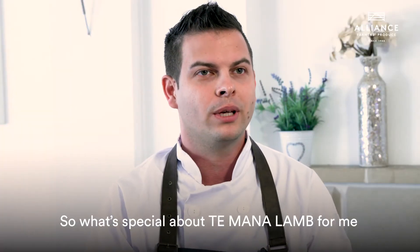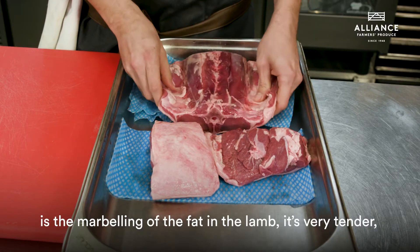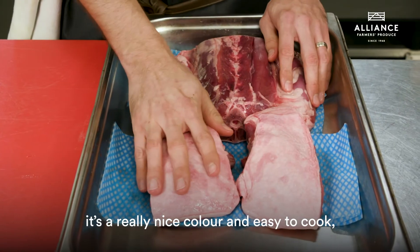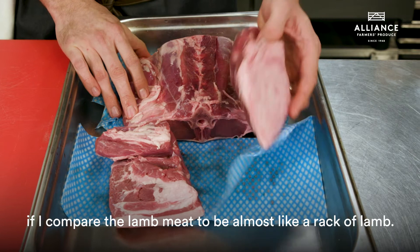What's special about Te Mana lamb for me is the marbling of the fat and the lamb. It's very tender, it's a really nice colour, and it's easy to cook. If I compare it to beef, it's almost like Wagyu lamb.